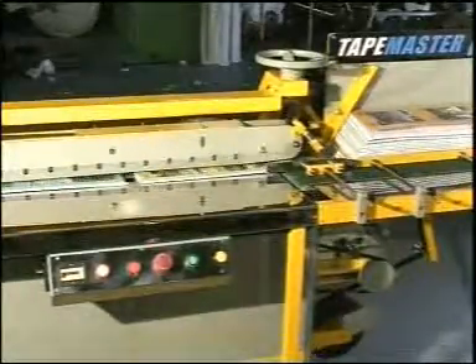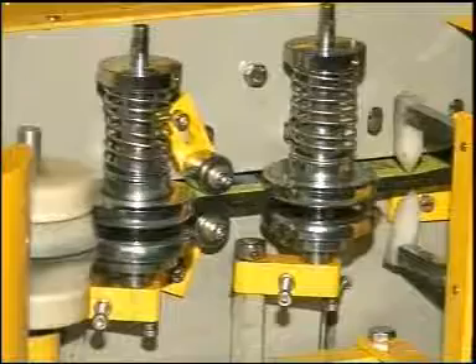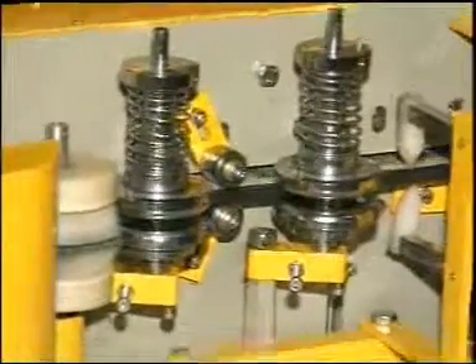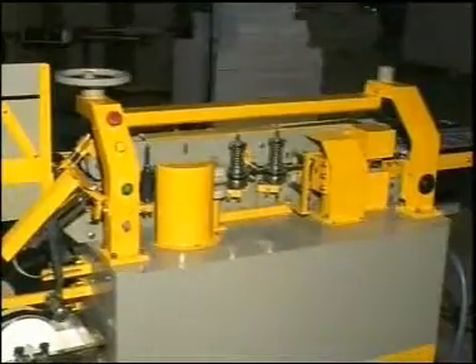The machine requires minimal floor space. The technology used offers a world-class finish to the back grooves. The pneumatic cutter ensures minimum wastage of tape, as well as very negligible maintenance cost.